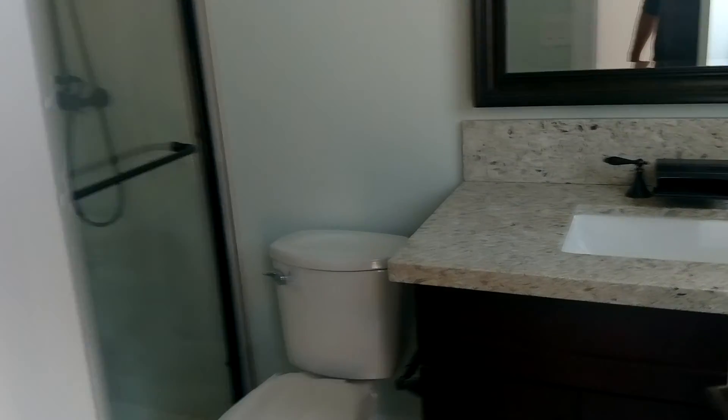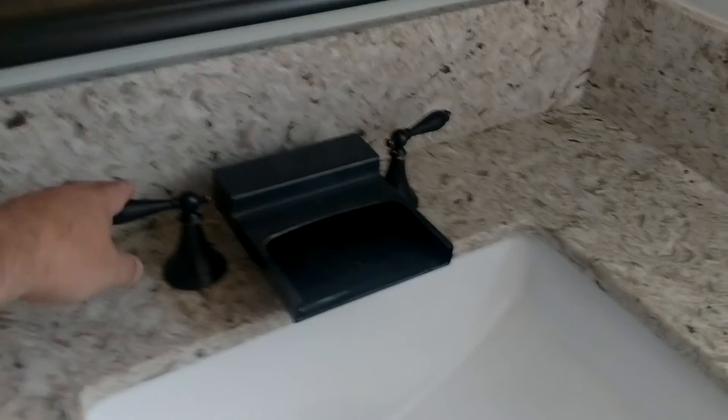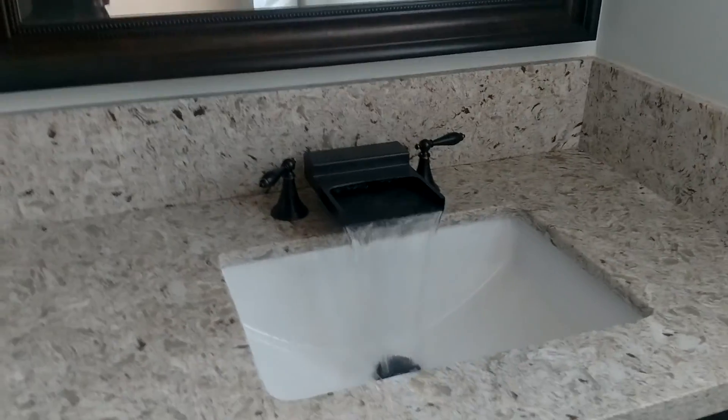Here we are in the bathroom. I don't know if we had this working last time, but you can see it in operation now.